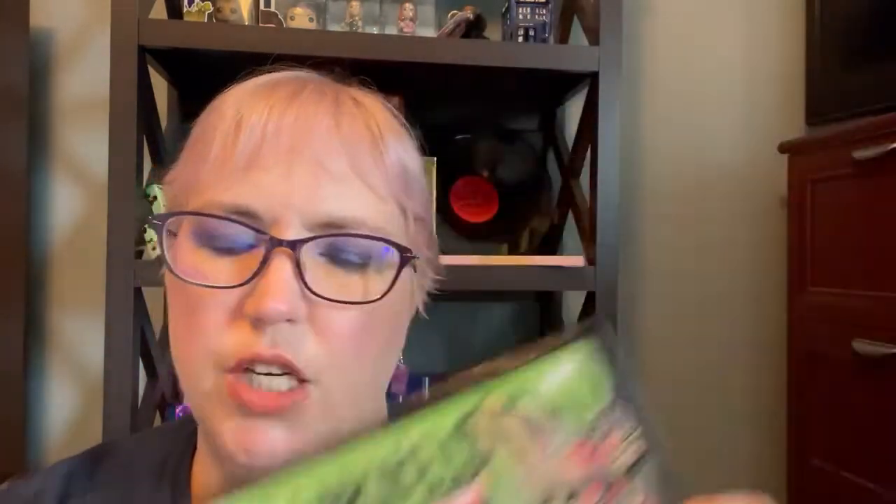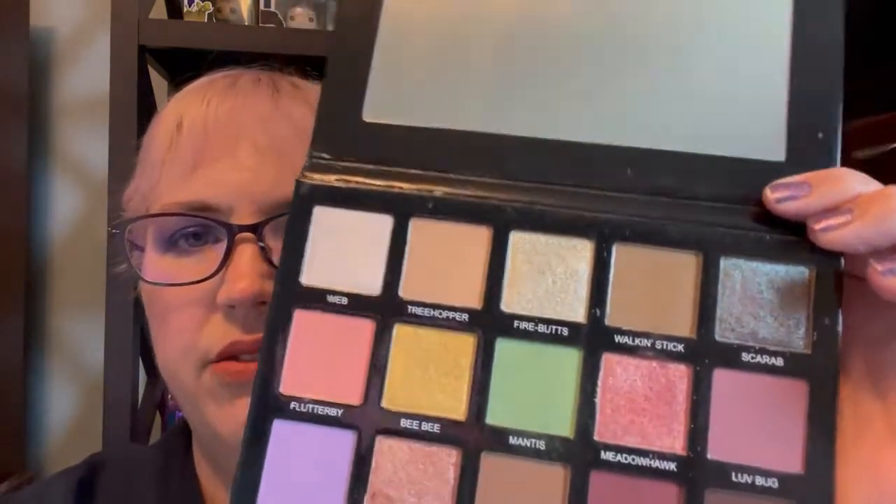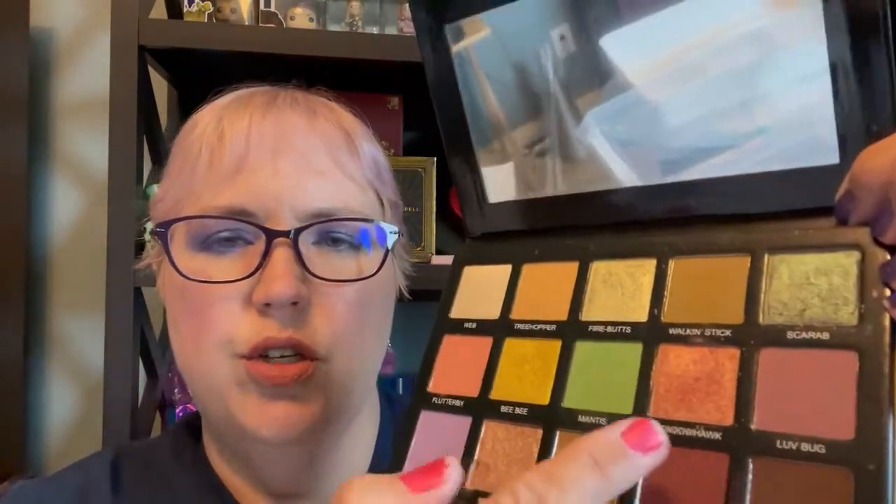Sydney Grace is having a sale coming up, so if you haven't gotten Tiny Marvels yet, it's good. I have used this quite a few times now. The mattes and shimmers are great. I have done looks that took me about 20 minutes to blend together, and I've also used these to make real quick looks when I had to be out of the house in five minutes — and it works wonderfully for that. Blends together, looks great. Lots of people sing its praises and I do too. It's beautiful.